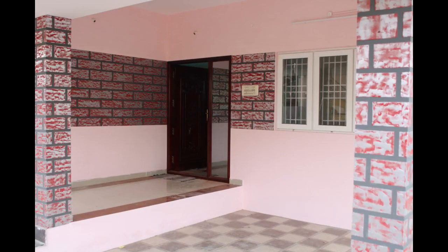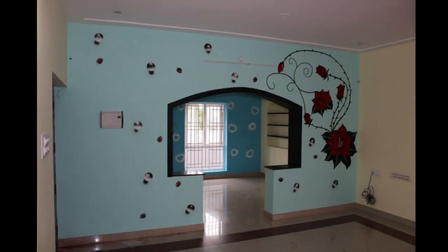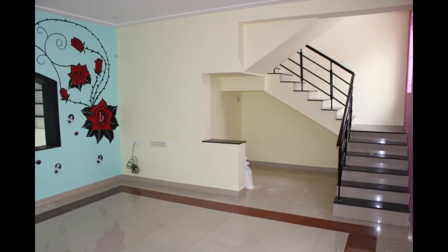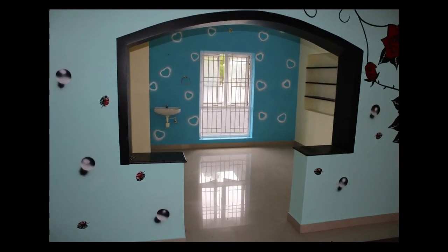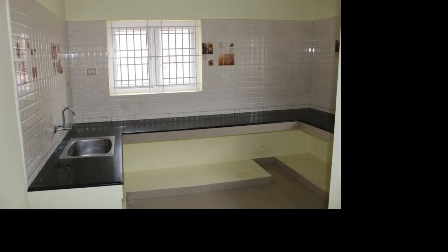This is 2-3 square feet. This is the master bedroom. This is the staircase. This is 2-4 square feet. This is the master bedroom and a small balcony.